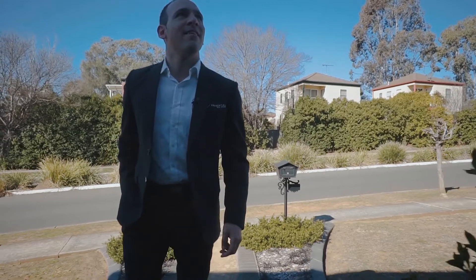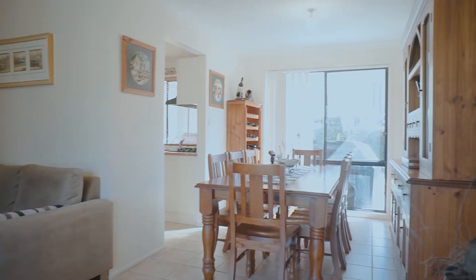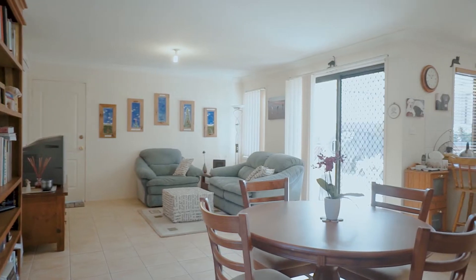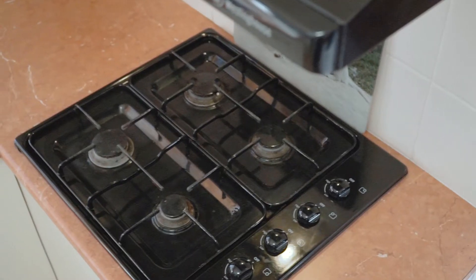As you enter the home you will immediately appreciate the ample living space the home offers, with a light-filled L-shaped formal lounge and dining area leading through to a separate meals and family area off the kitchen, complemented by tiles throughout. The well-presented kitchen forms the heart of the home and offers plenty of bench space to prepare family meals.